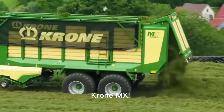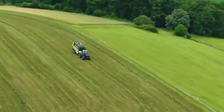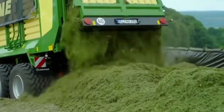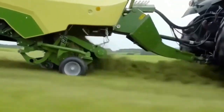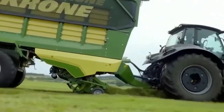Krona MX — this advanced machine is the best partner for farmers seeking high productivity and quality harvests. With the latest technology and innovative design, Krona MX effortlessly and efficiently tackles various farming tasks. Through outstanding performance and reliability, this machine helps farmers maximize their crop yields.